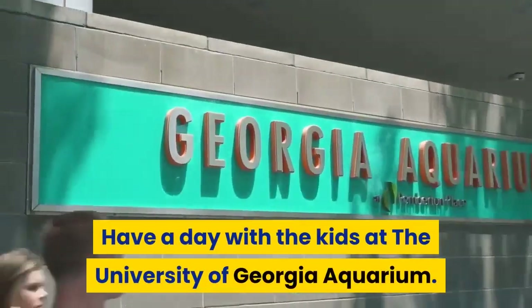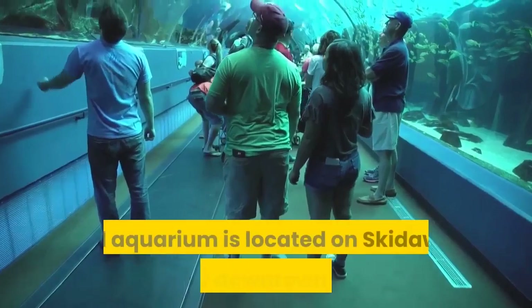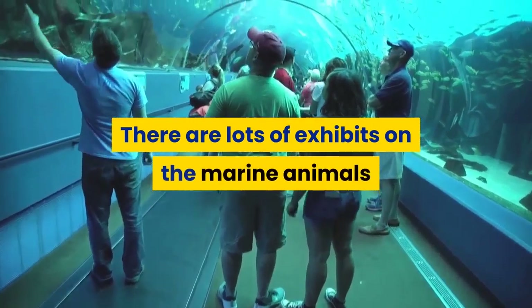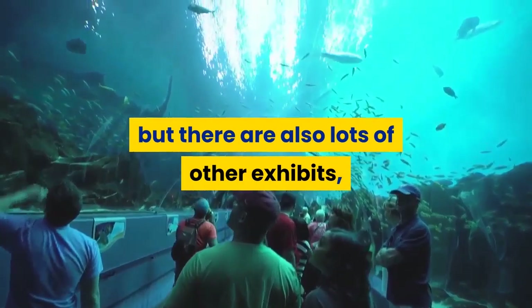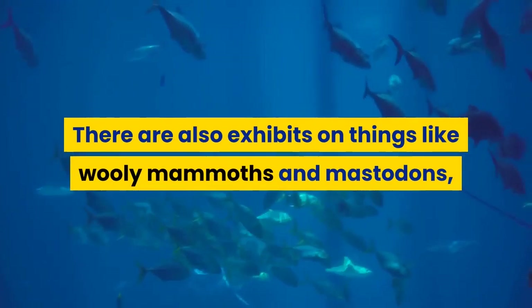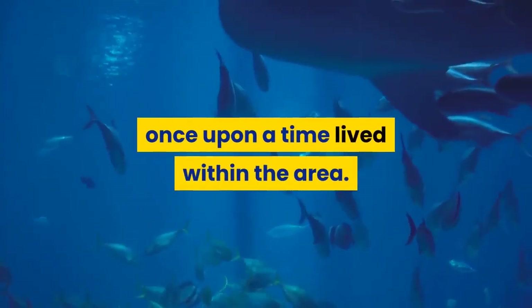Have a day with the kids at the University of Georgia Aquarium. This marine education center and aquarium is located on Skidaway Island, near downtown Savannah. There are lots of exhibits on marine animals that live nearest the state, but also other exhibits on interesting things — including woolly mammoths and mastodons, as both ancient creatures once lived within the area.